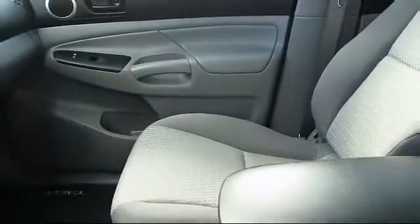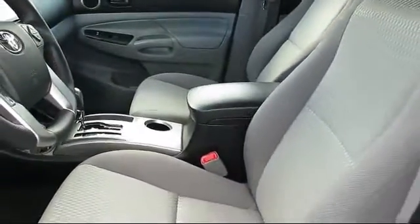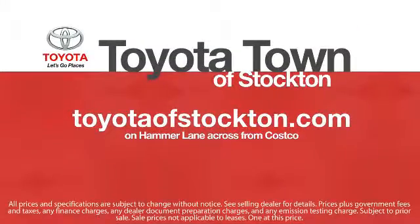Additional benefits include one year of roadside assistance, a Carfax Vehicle History Report, and more. Toyota Town of Stockton has a great selection of Toyota certified vehicles. We hope you'll give us the opportunity to show you what excellence in customer service looks like. Give us a call or stop by — we're located at 2150 East Hammer Lane in Stockton.